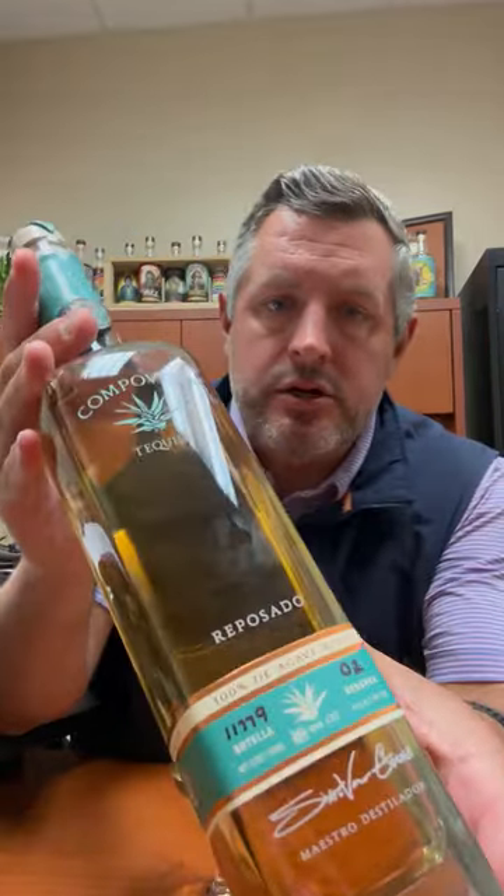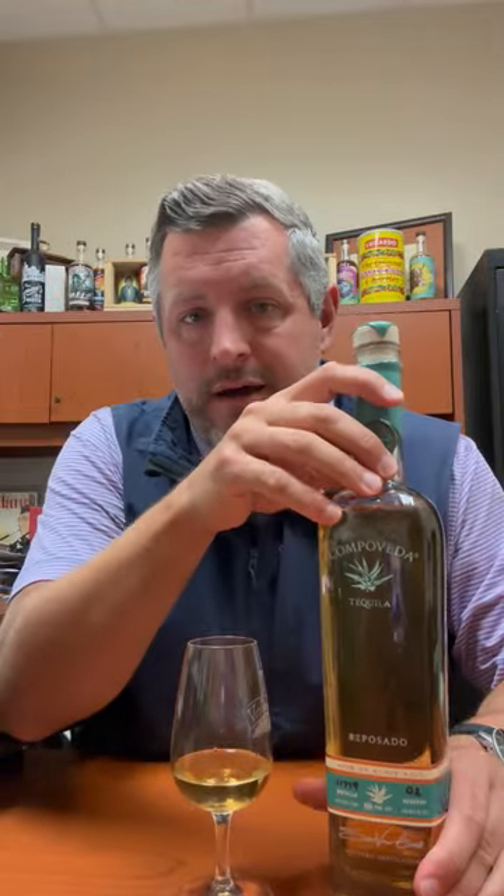Today I'm taking a look at Campo Veda Reposado. This is the newest super premium repo that you're going to see at pretty much every Cunningham restaurant in the state of Indiana. It's going to be featured in all these different cocktails, so I thought we'd bring it in, take a look at it, and just kind of get to know it a little bit.